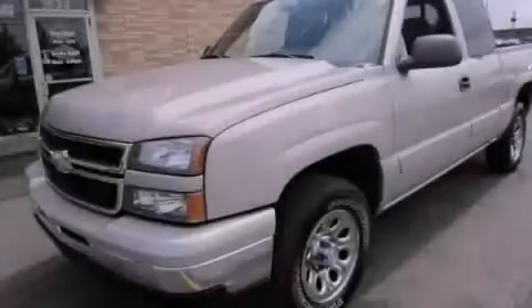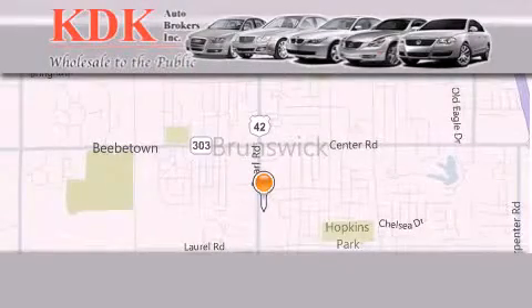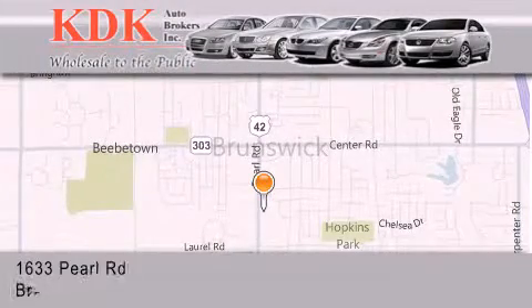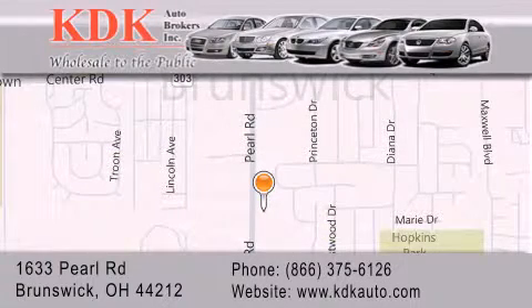Please call us today for more information on this great vehicle. Thank you for considering KDK Auto Brokers in Brunswick, Ohio for your next pre-owned vehicle. For additional information, please visit our website, give us a call, or stop by our dealership.